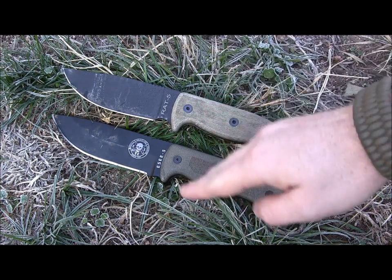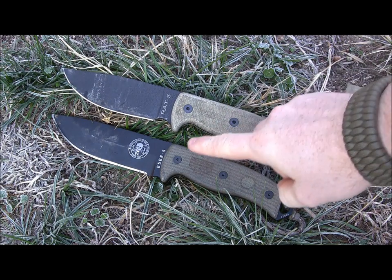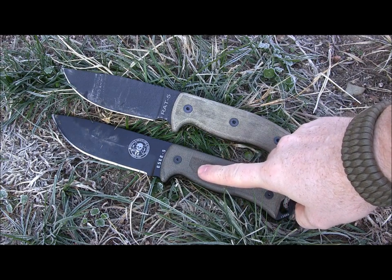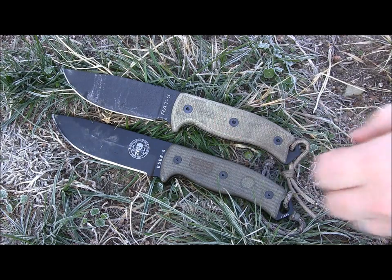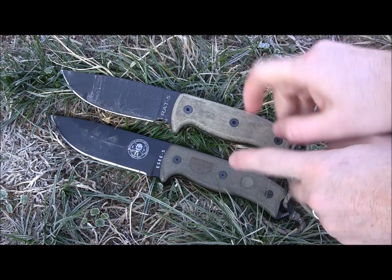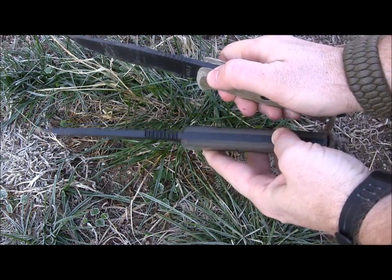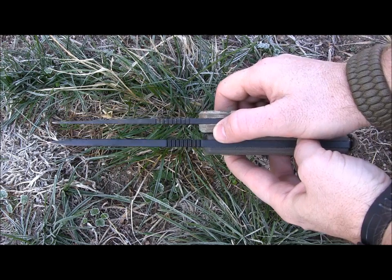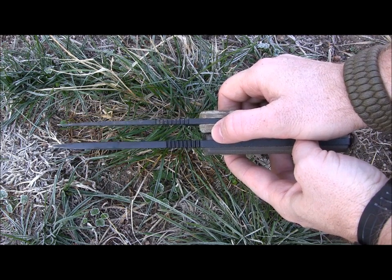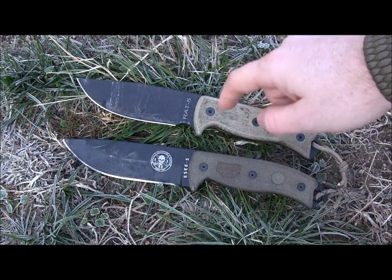The weights are different as well. The RAT5 weighs in at 11 and a half ounces and the SE5 weighs in at 16 ounces — a pound for the SE5. The reason for that is all in the thickness. The SE5 is a quarter inch thick whereas the RAT5 is 3/16ths, so that's definitely a big difference. The RAT5 has a full flat grind whereas the SE5 has a saber grind.